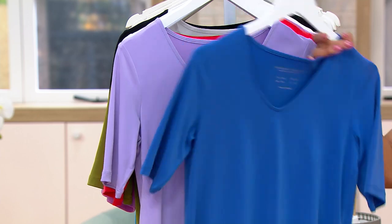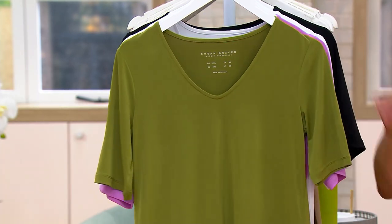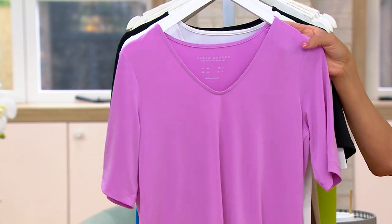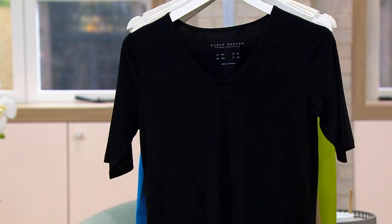Pond blue. Very lilac. Coral pop. This is called sea moss — isn't that a great green? Now this is a new color: pink hyacinth. And then of course, white and black.